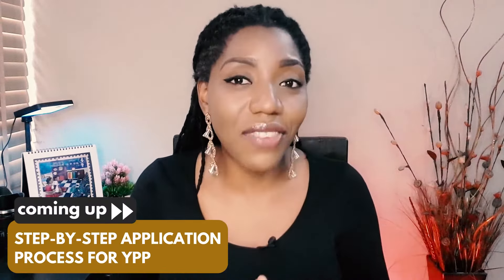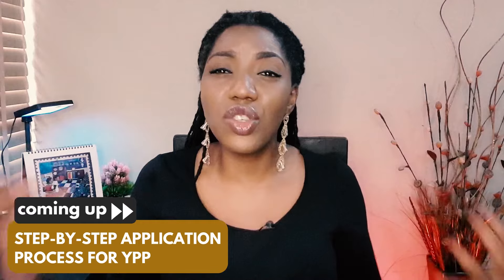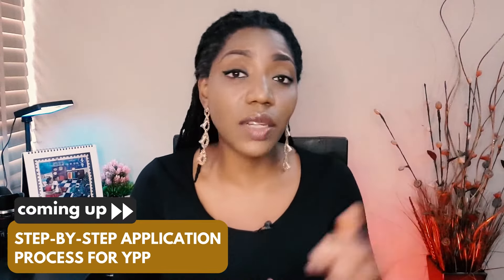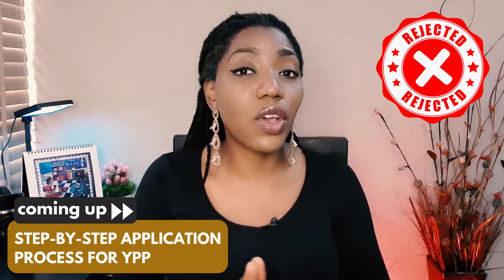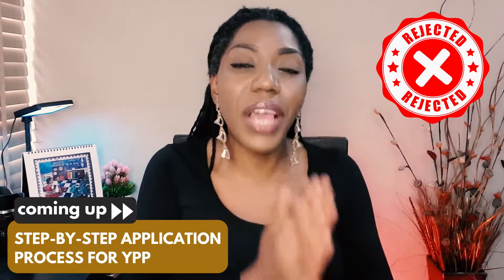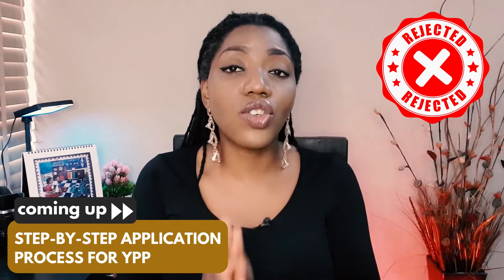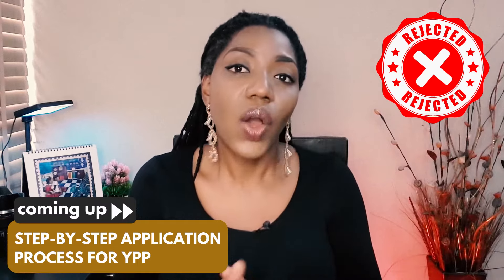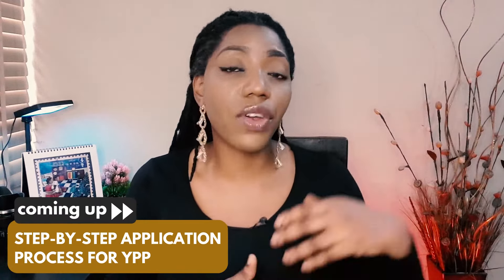The most common reasons for rejection among creators are copyright violations and reuse of other people's content. If copyrighted or reused content accounts for a significant part of your 4,000 hours watch time, you are likely to get a rejection, because YouTube believes your eligibility was not based on your original efforts. So it's your responsibility to check your channel and ensure it is in the right standing with YouTube before you apply. Also, if you've already created your AdSense account, be sure that there are no issues on that account before linking it to your YouTube channel.